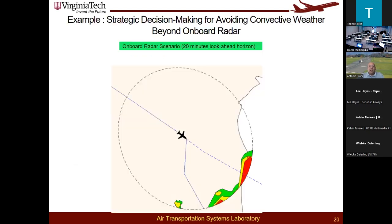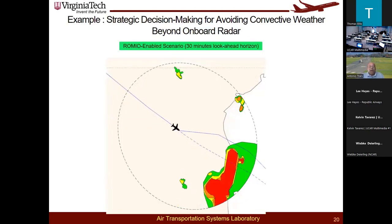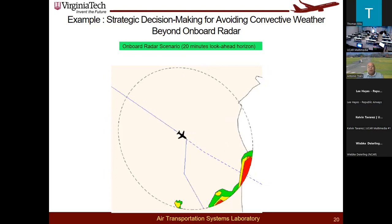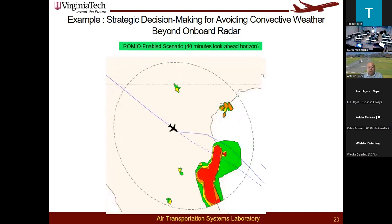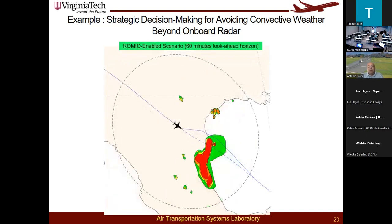These are the scenarios as a pilot would see them. The first view shows the pilot with the onboard radar, starting to see cells ahead. With a ROMEO-enabled 30-minute look-ahead, the pilot has more situational awareness of the weather pattern. At 40 minutes ahead, you can see where the cells actually end. With 60 minutes of look-ahead, the pilot can see the full size of the cell and better plan a deviation strategy. This demonstrates how ROMEO potentially enables pilots to make more strategic decisions.